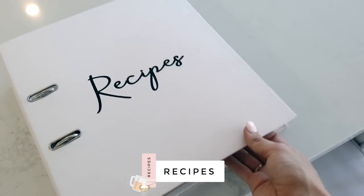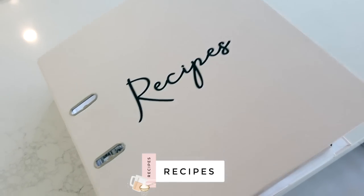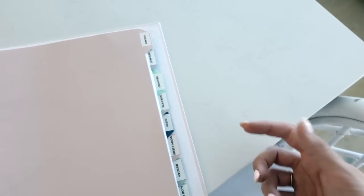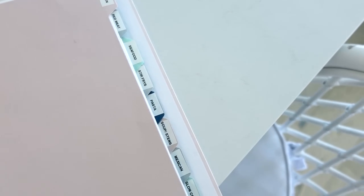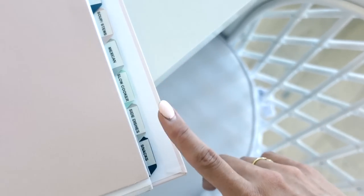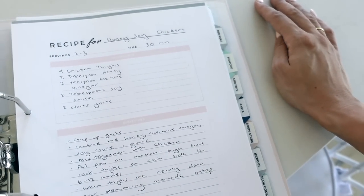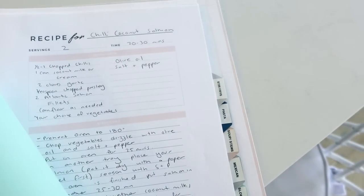Another kitchen organization tip: I've had this recipe folder for so many years. It really helps with meal planning — everything is labeled under different types of dinner: chicken, red meat, seafood, stir-fries, pasta, soups and stews, Mexican, slow cooker, side dishes, and snacks. I'll give you guys a free download link for my recipe template so you can write out your recipes under each category. It just makes life so much easier.